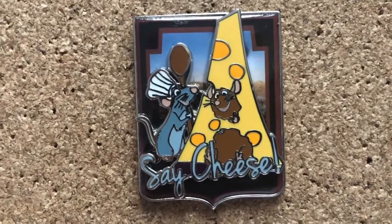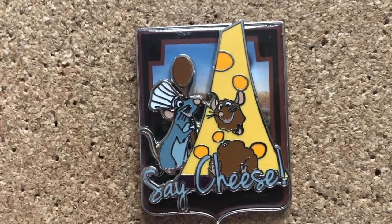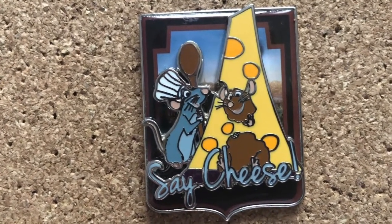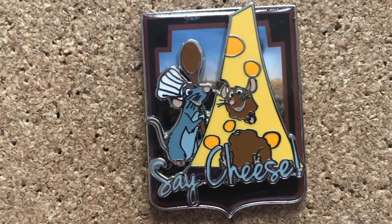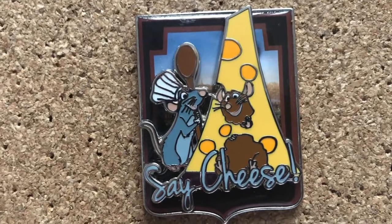I recently bought this Ratatouille pin. It is from Disneyland Paris and I think it is so cute. We got Remy and his brother and they're saying 'say cheese,' so it's like they're taking a picture. But then the Eiffel Tower is literally made out of cheese. How perfect is this pin?